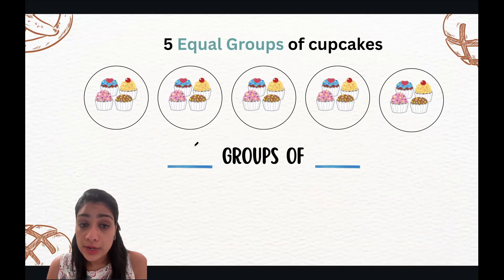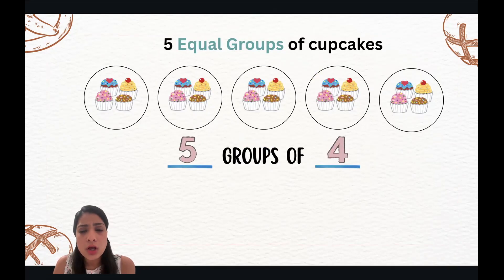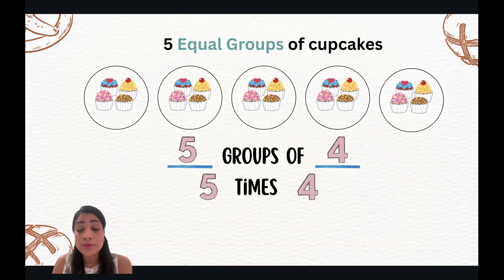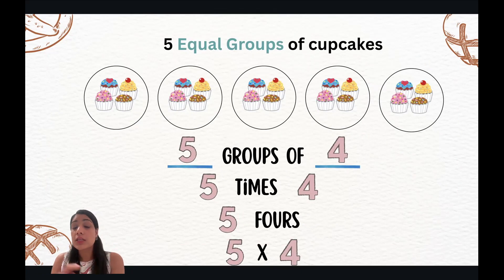Multiplication means creating same copies multiple times. So how do we write it? On our left side, we write the number of groups. Here we'll write five groups of four cupcakes, so we write it as five groups of four. You can also write it as five times four or five fours. Most commonly, you will see it in your mathematical equation as five cross four. The cross is the symbol for multiplication.